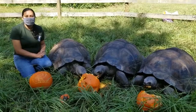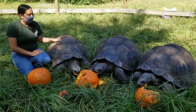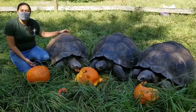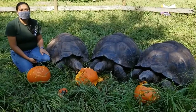Today I'm very excited to introduce you to our three Galapagos tortoises: Larry, Curly, and Moe. Galapagos tortoises are the largest tortoise species in the world. They can grow more than five feet in length, four to five feet in width, and can weigh more than 500 pounds when fully grown.